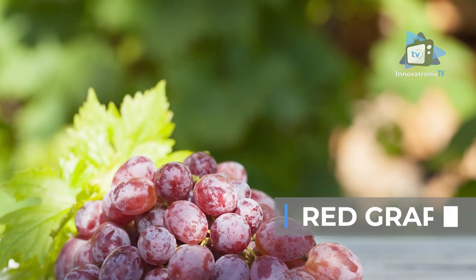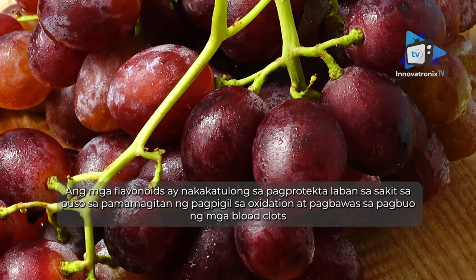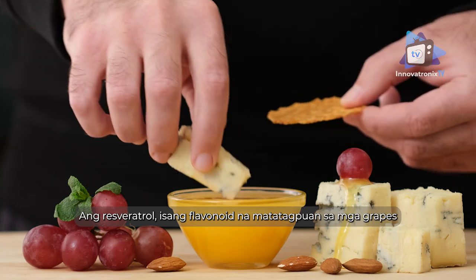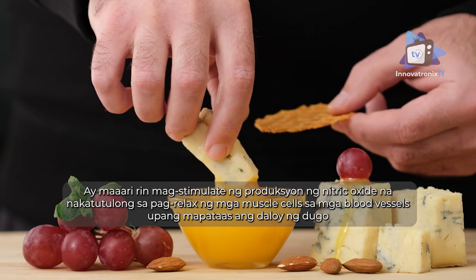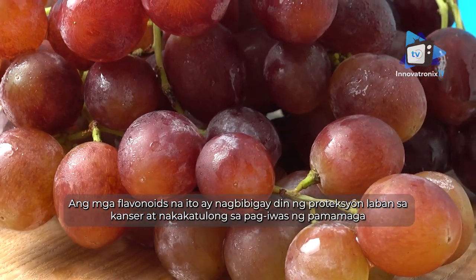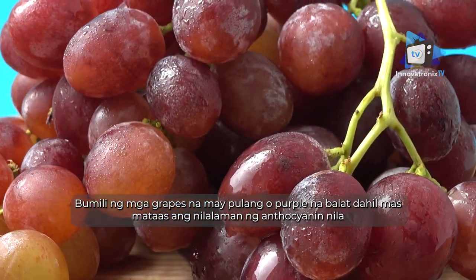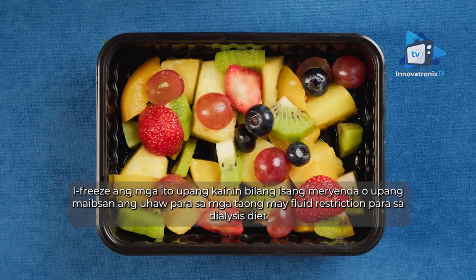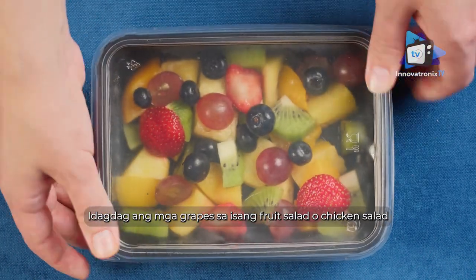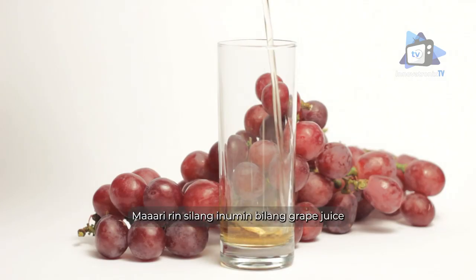Red grapes contain several flavonoids that give them their reddish color. Flavonoids help protect against heart disease by preventing oxidation and reducing the formation of blood clots. Resveratrol, a flavonoid found in grapes, may also stimulate production of nitric oxide, which helps relax muscle cells in blood vessels to increase blood flow. These flavonoids also provide protection against cancer and help prevent inflammation. Buy grapes with red or purple skin since their anthocyanin content is higher. Freeze them as a snack, add them to fruit salad or chicken salad, or drink grape juice.